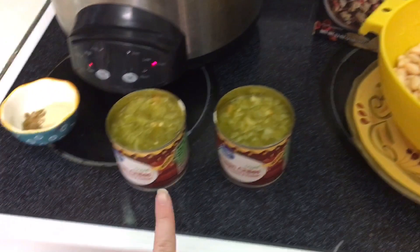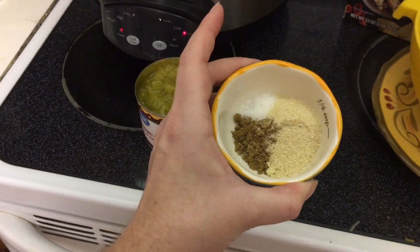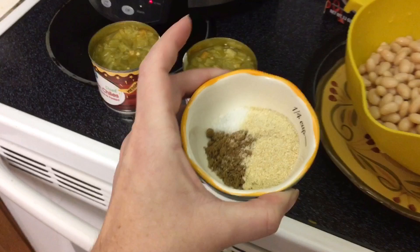Then two cans of green chili, two teaspoons of cumin, some onion powder, and salt. The recipe called for chopped onion, but my kids don't like that, so I'm doing onion powder instead. And garlic.